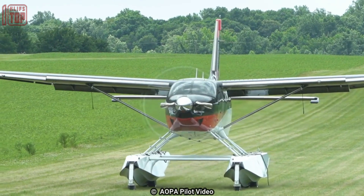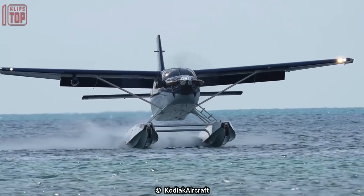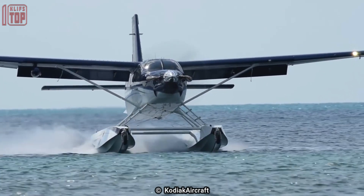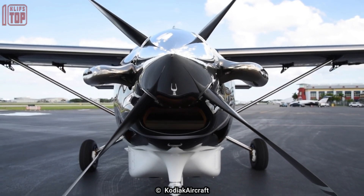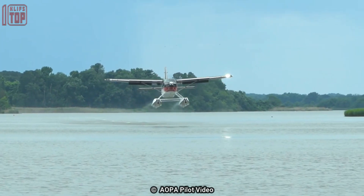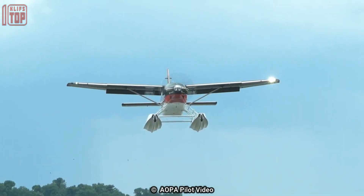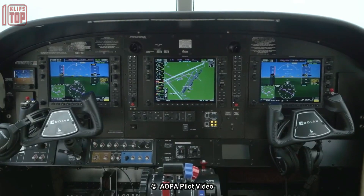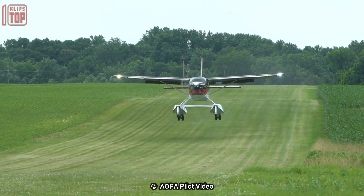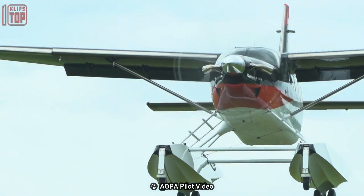Number 10: Quest Kodiak 100. It is a single-engine turboprop seaplane designed and manufactured by Quest Aircraft. It is a versatile and rugged aircraft capable of operating in a variety of environments including rough terrain and sea. It has a maximum takeoff weight of 7,255 pounds and can carry up to 10 passengers or cargo. It is powered by a Pratt & Whitney PT6A-34 turboprop engine, providing a maximum cruise speed of 183 knots and a range of up to 1,000 nautical miles.